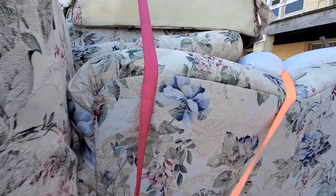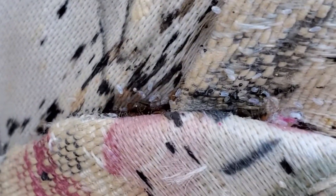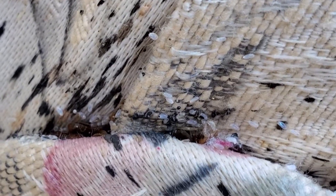Wow, wowsy dowsy, man. Look at all that nasty. There's one there. Look at him down there. He's just hanging out, trying to get his next meal. Look at all those eggs.